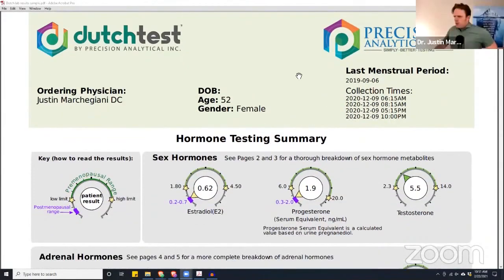Here's a Dutch test done with a patient who's perimenopausal — their cycles have been on and off, they haven't really had one for six to eight months. They're transitioning into full menopause, which is usually defined as not having a cycle for a full year, 12 months in a row. So they're in this perimenopausal phase.